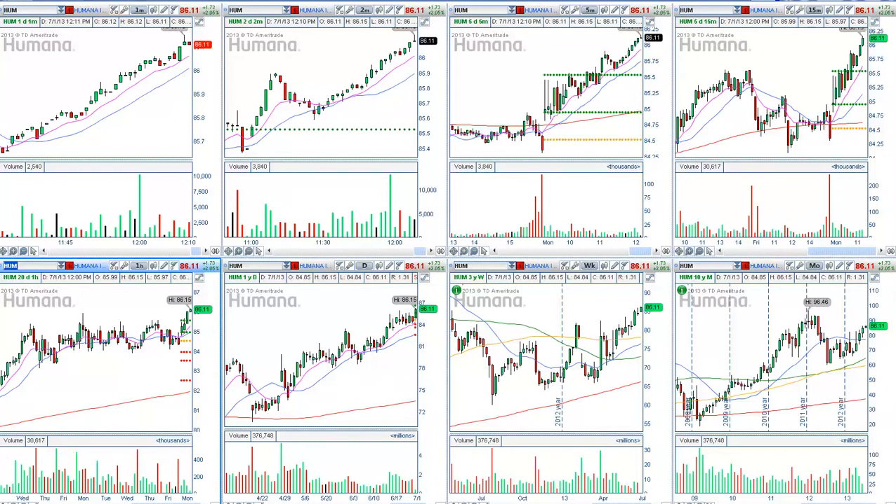Do you like breakouts? Do you like consolidations? I have to admit, these are some of my favorite patterns. Breakouts and breakdowns I absolutely love to trade. I also trade them under certain conditions and I look for strength in the market and in the major market indices.